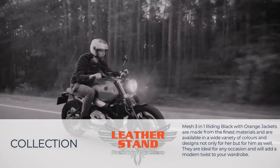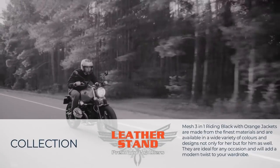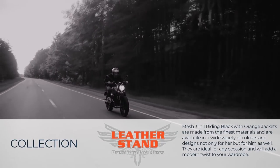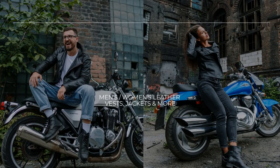Mesh 3 in 1 Riding Black with Orange Jackets are made from the finest materials and are available in a wide variety of colors and designs, not only for her but for him as well. They are ideal for any occasion and will add a modern twist to your wardrobe. Leather Stand takes pride in carrying only the best quality leather products from known and unknown brands alike. Our aim is to bring you the best customer service in the business, and we made sure we have the right people in place to help you.